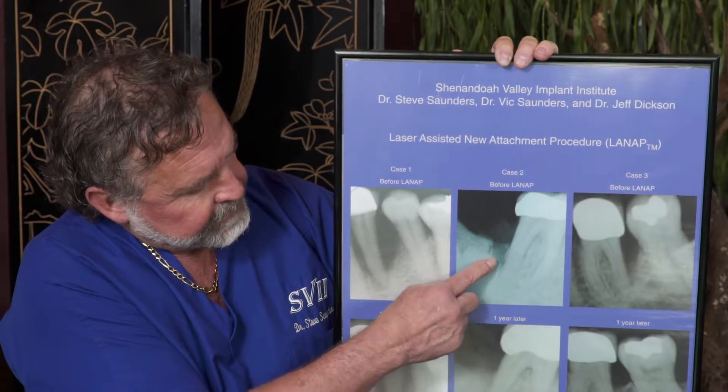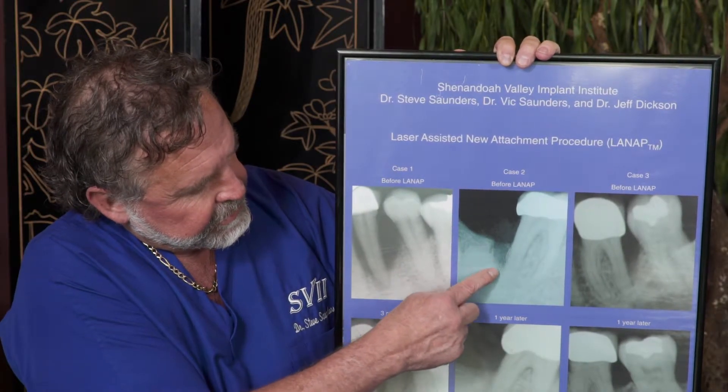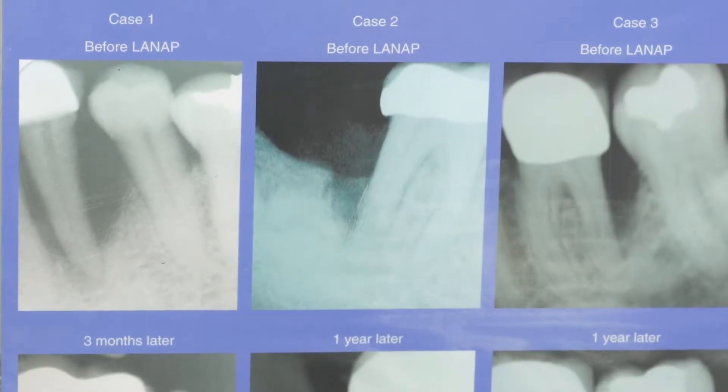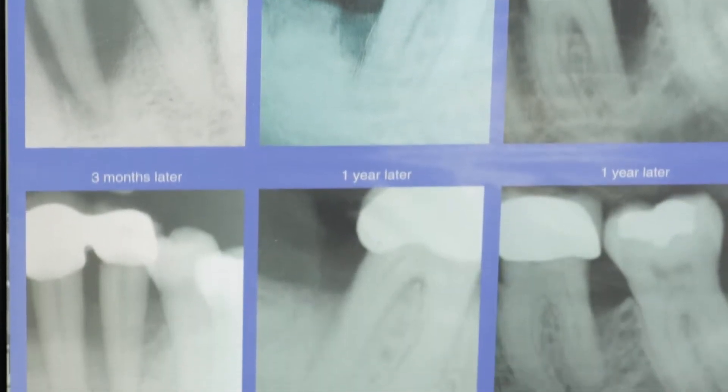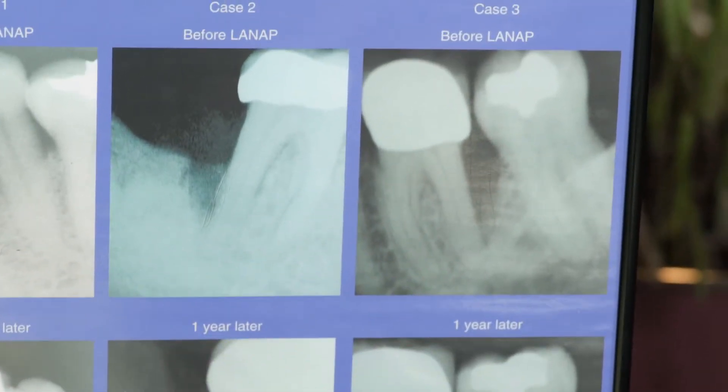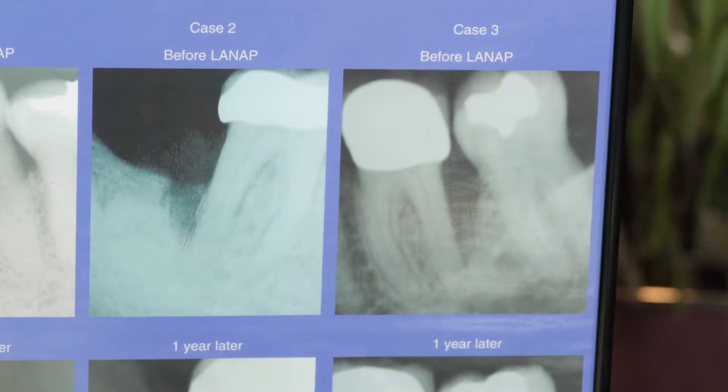These are just another couple of examples of bone loss that was almost to the apex of the root, and within a year later we had bone fill up to this area. Another similar example — bone fill up to this area as well.